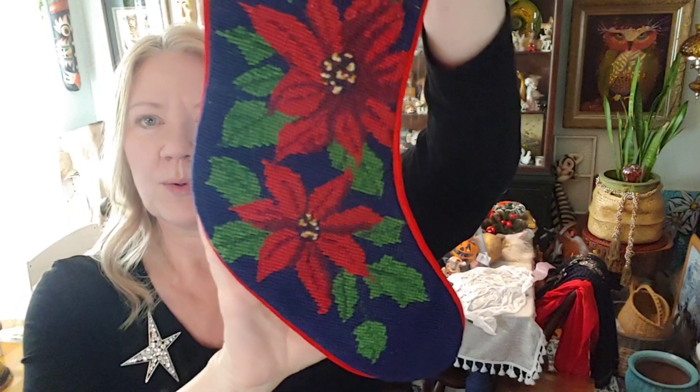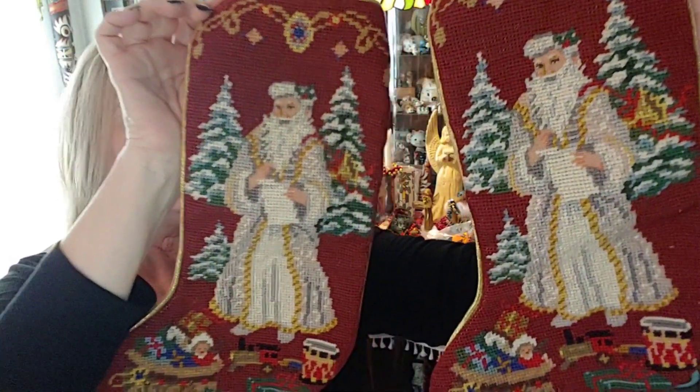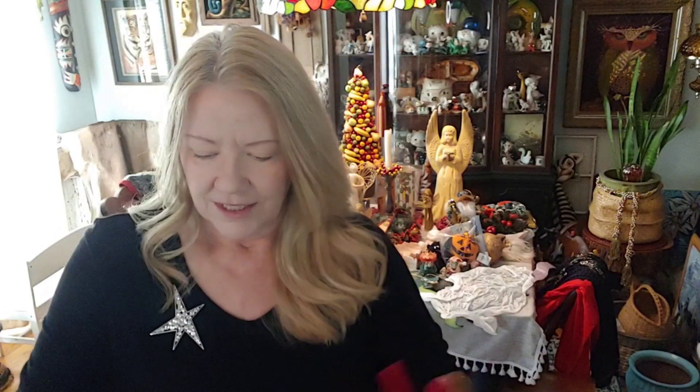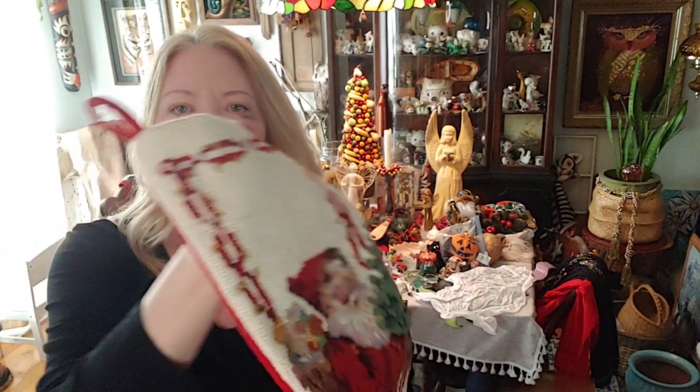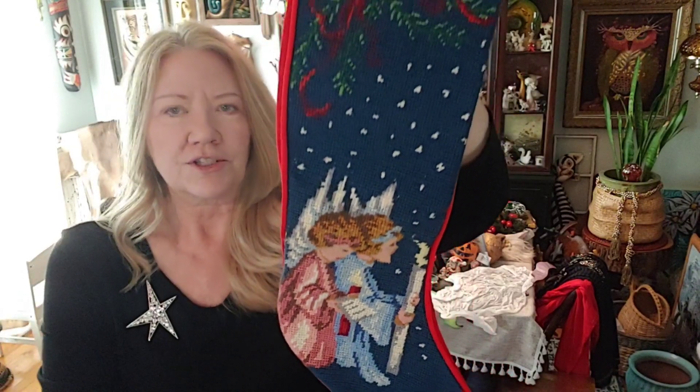Starting with some of the Christmas items — I picked up one, two, three, four, five beautiful cross-stitch stockings. I just love this one with the poinsettias; it has that velvety backing. There are two that are exactly the same. They say they're needlepoint but they look like cross stitch to me. There's a Santa with toys at the bottom, another woodland Santa with his pack of toys on his back, and then angels with a candlestick. Just beautiful cross-stitch stockings.